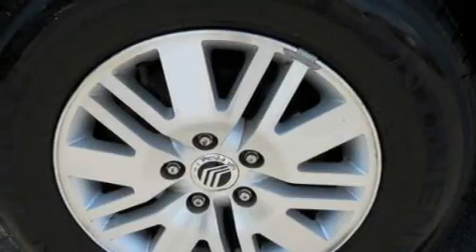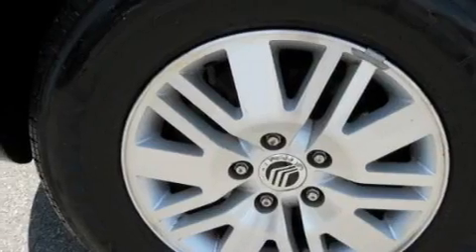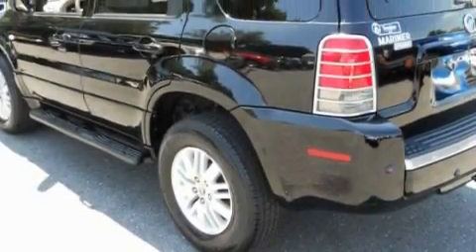Its top features include a power sunroof, dual-power seats, cruise control, a rear-window defroster, and a premium audio system.